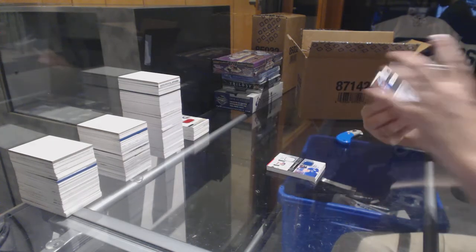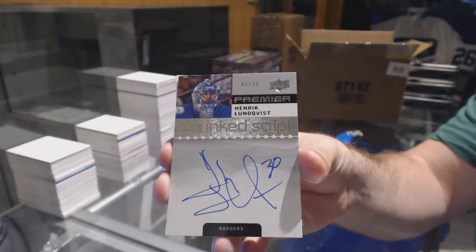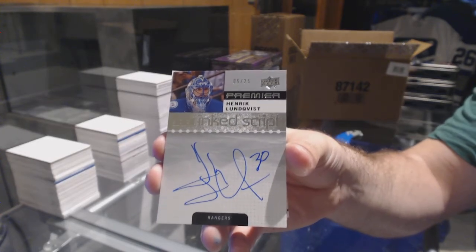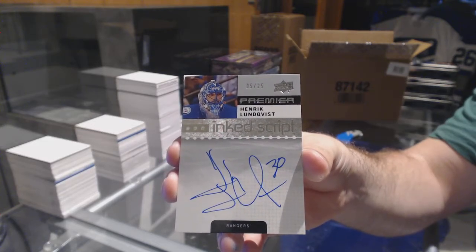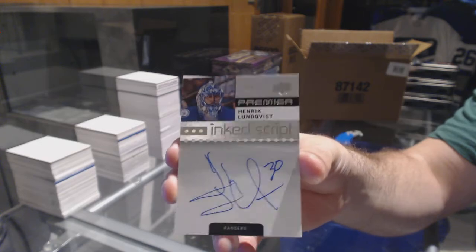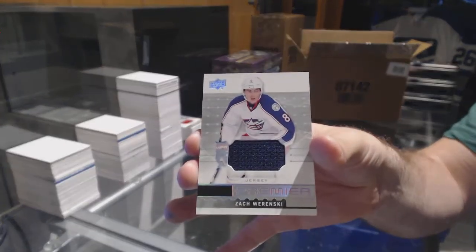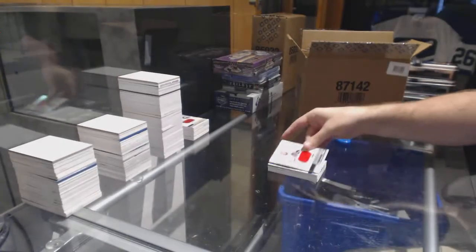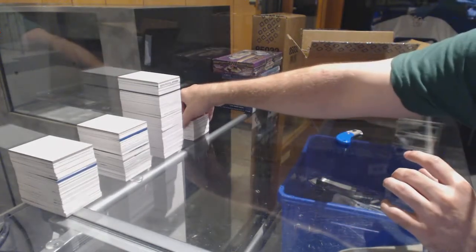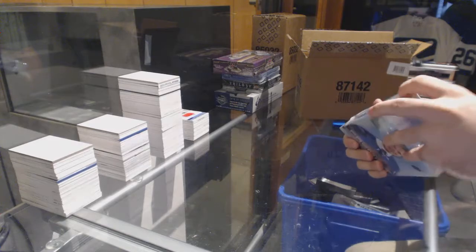Number 225, Inked Script for the Rangers — Henrik Lundqvist. He didn't do the inked script part, but it's a Henrik Lundqvist autograph out of 25. That's sexy. For the Blue Jackets, Zach Werenski rookie jersey. And for the Hawks, Nick Schmaltz. That's a damn good autograph. This is a normal Premier case — nice Mega Patch, an Ovechkin out of 10, and a Lundqvist autograph out of 25. This is what we should have had in the first half.